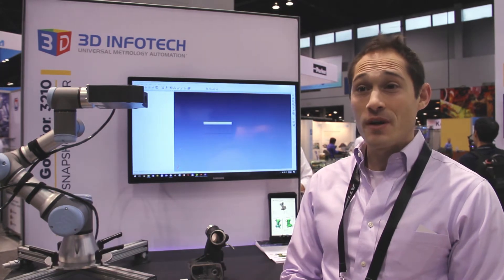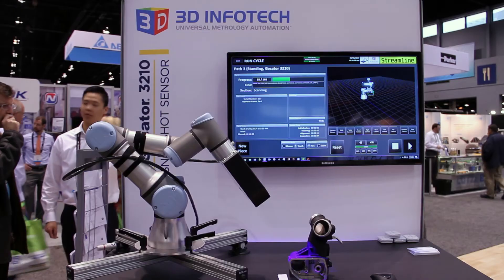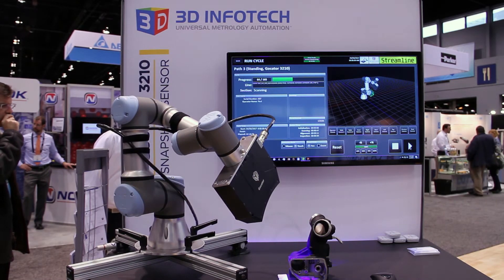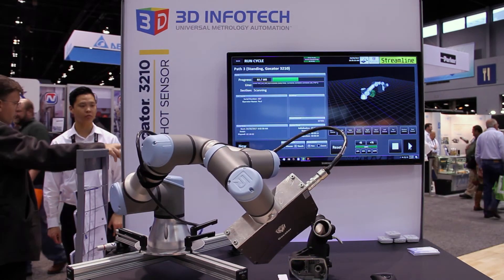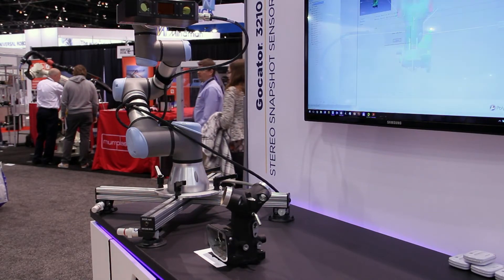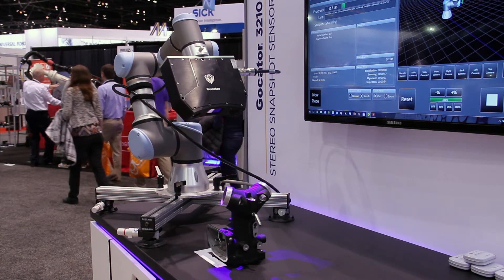I'm Paul Oberle, director of business development for 3D Infotech. We've been a partner of LMI's for a good number of years, and what we're looking at today is universal metrology automation. In this case, we're utilizing the brand new 3210 sensor from LMI. It's factory sealed, IP67 rated. What basically just happened is we captured some data a minute ago, and now we've aligned it to the CAD model.